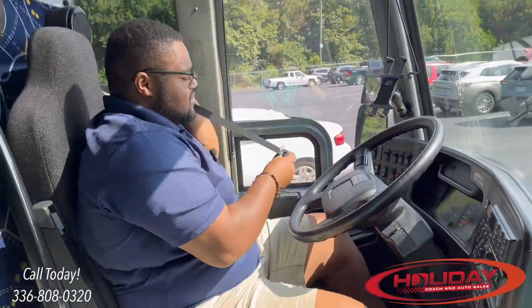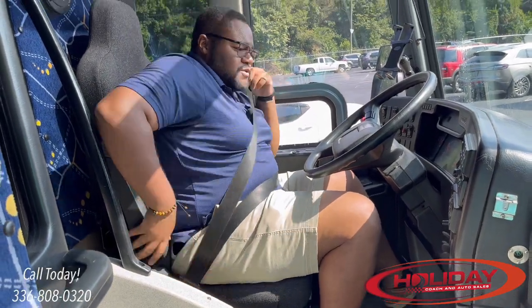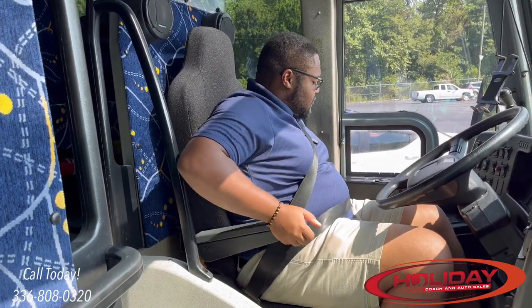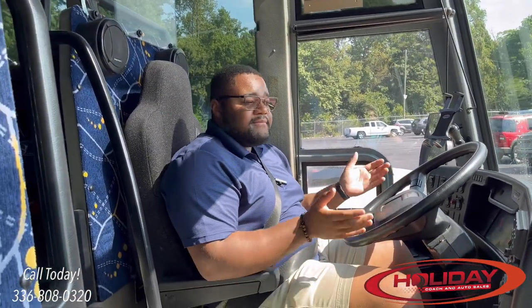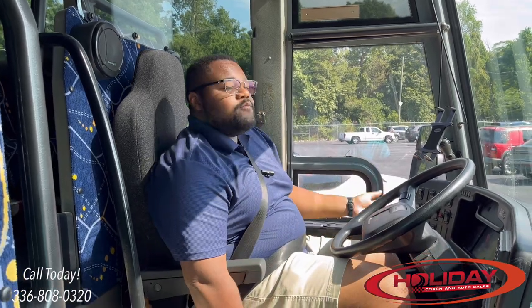Check the seat belt — make sure it's not cut or frayed and that it latches properly. Some coaches will have armrests; make sure those are working properly. On some coaches, the driver's seat is air-operated. If it's not going up, that's okay — these coaches are not going to be brand new.